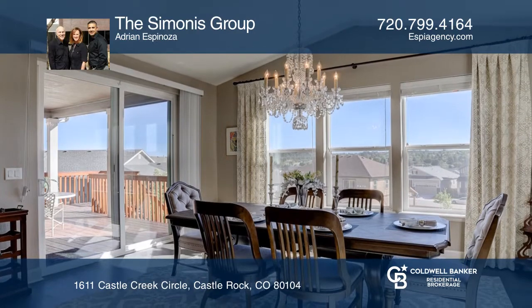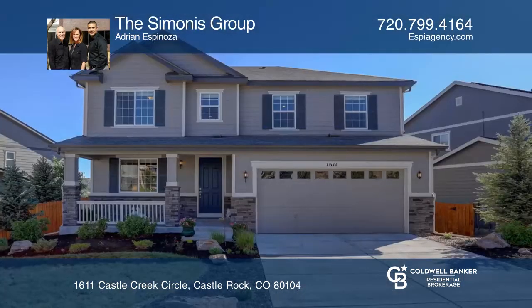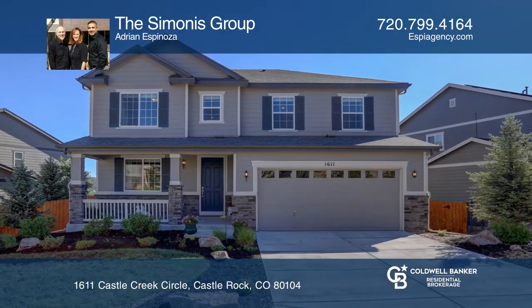Relish in the stunning views this lovely home has to offer from the covered deck. Find out how you can get the keys to your new home by contacting the Seminus Group.